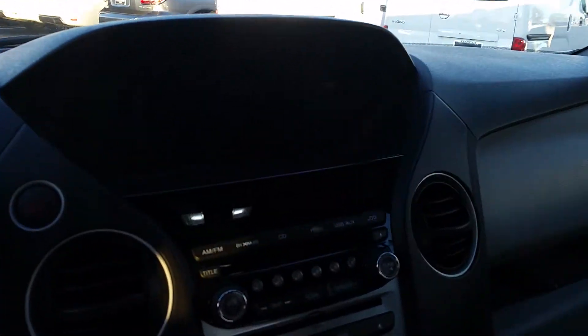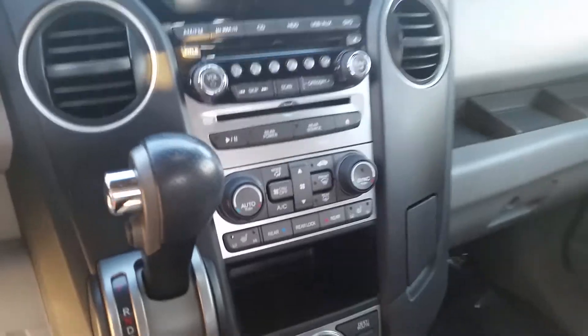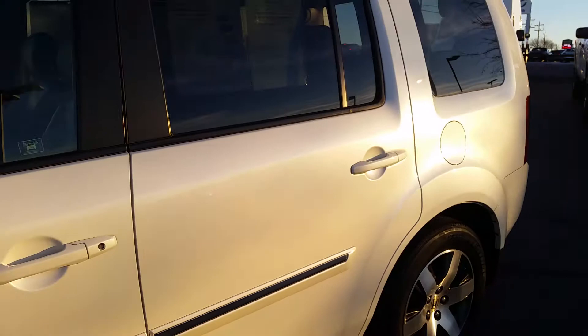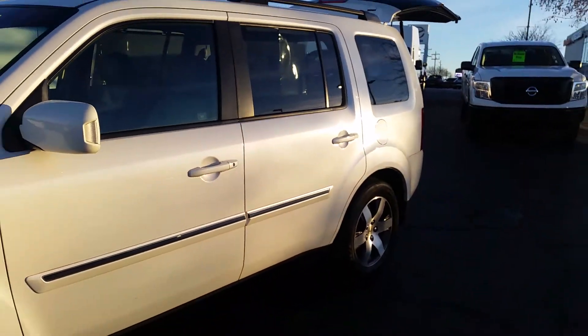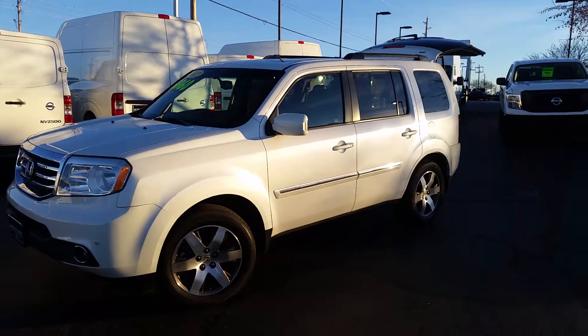Navigation and your backup camera right here. Well, thanks for watching my video. As a reminder, this is Jacob Tenney at Jackie Cooper Nissan, Tulsa, Oklahoma. If you have any questions, just message me.